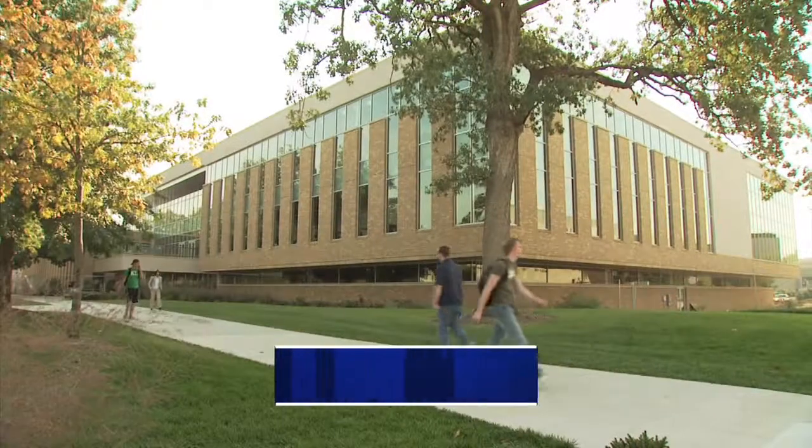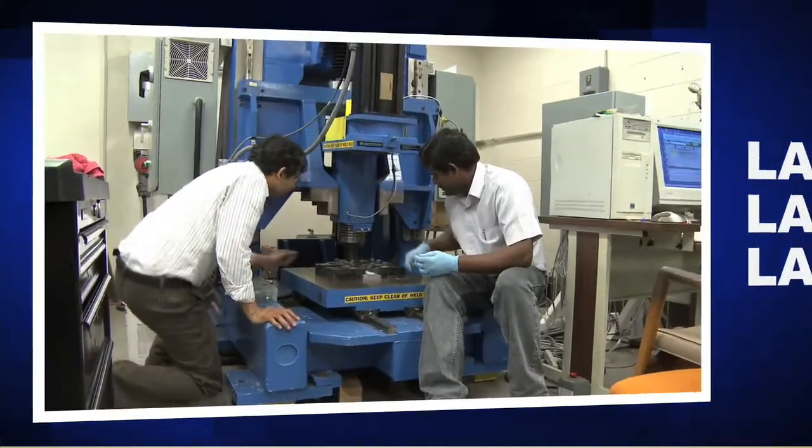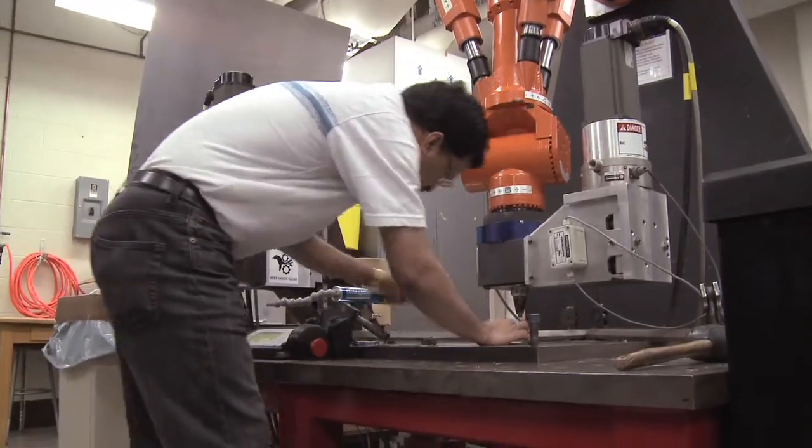In the past five years, we have received over $20 million in manufacturing-related research funding from public and private sources. Several state-of-the-art manufacturing laboratories have been developed or enhanced.